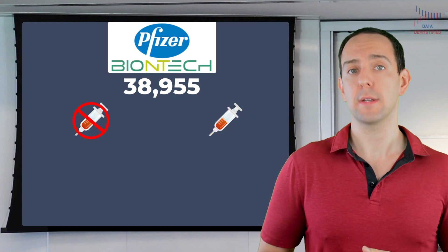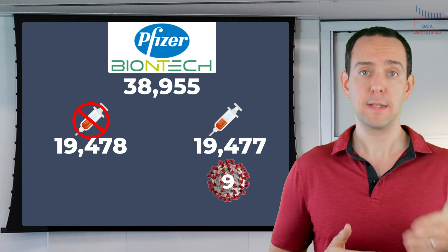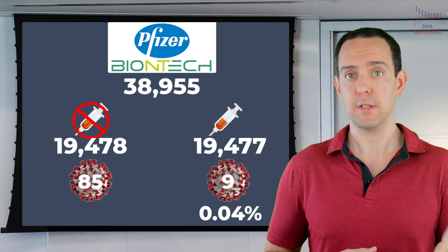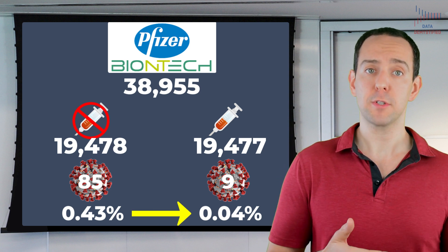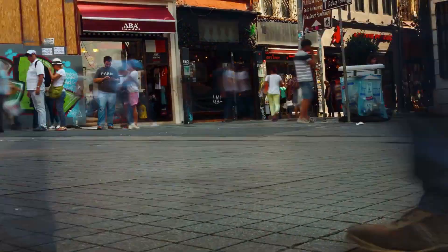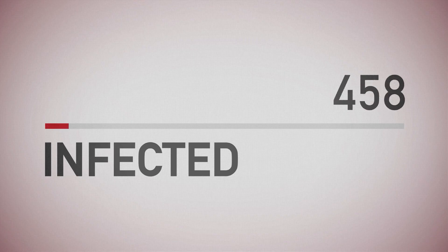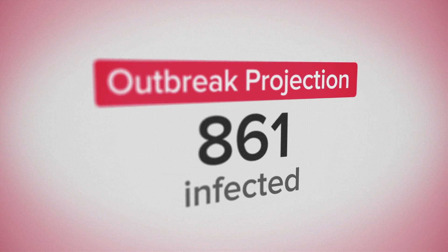That 90% doesn't say anything about how likely you are to get infected after exposure. One way to look at it is to think about how many people who received the vaccine actually got infected. For the BioNTech and Pfizer vaccine, 9 out of about 19,477 people, or just 0.04%, were infected with COVID. Compared to the control group, where 85 out of 19,478 people were infected, or 0.43% — our likelihood of infection actually goes down by a full order of magnitude, from about 0.4% to 0.04%. But even that conclusion isn't enough, because we don't know what populations the people studied came from or the baseline level of disease in each area where these companies tested their vaccines.